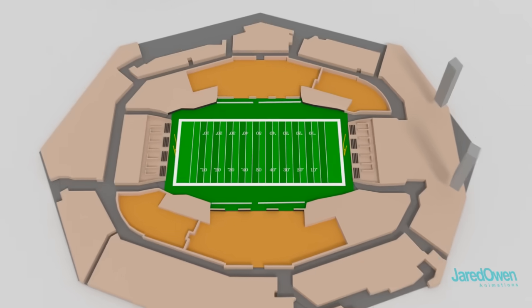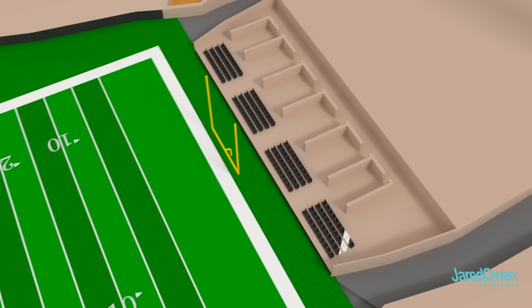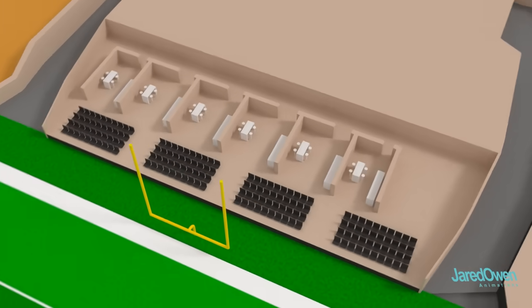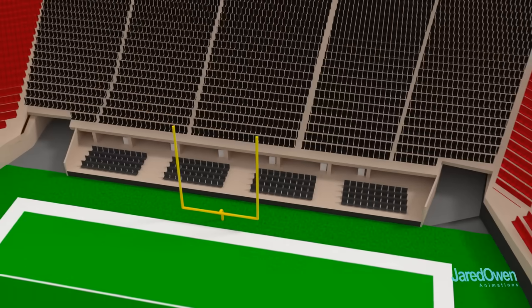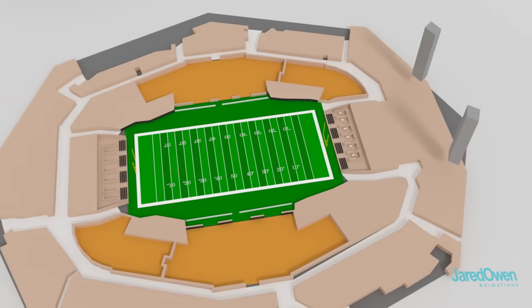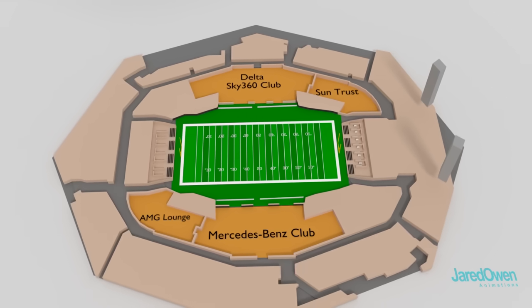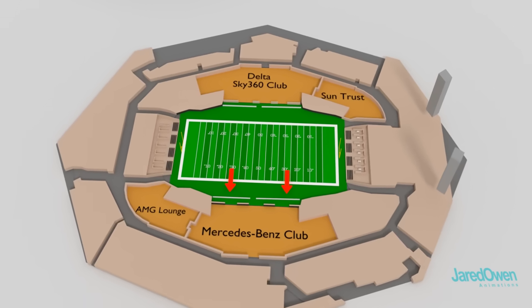The field level has private suites at each end of the field. Watch the game on the seats right next to the field, or go inside and watch from your comfortable suite. Notice how these are directly underneath the closest stadium seats. There are hallways to get around back here, and there are four different clubs to hang out in. Just right outside the club, you can watch the game from the sidelines.